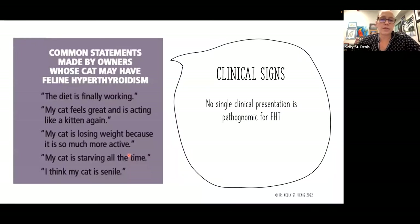We really don't have a good fix on what causes hyperthyroidism, but we know we see it quite a bit and the incidence is high enough that it's a concern. When the caregiver comes in with these older cats, we're going to hear funny statements like: 'The diet is finally working,' or 'My cat feels great and is acting like a kitten again.' The cat's losing weight because it's so much more active. They may tell us the cat's starving all the time, or they may think their cat is having senility or cognitive issues as a result — because hyperthyroidism can change behavior by winding up that metabolism.